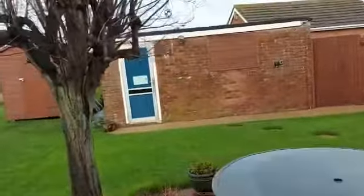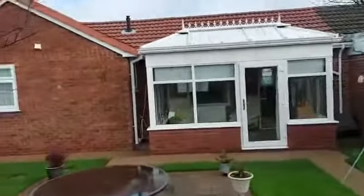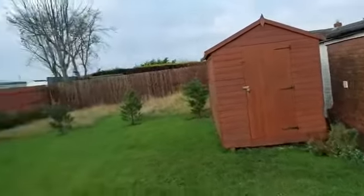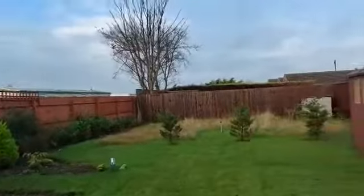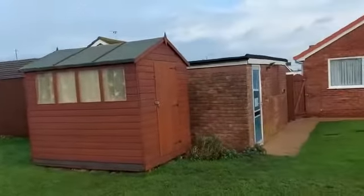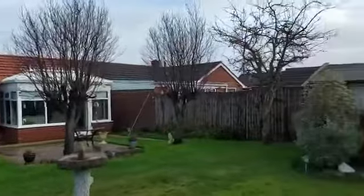The property has also had a new roof, so there's very little to do here. The fencing has been replaced and it's an L-shaped garden with lots of potential, including a shed with power.